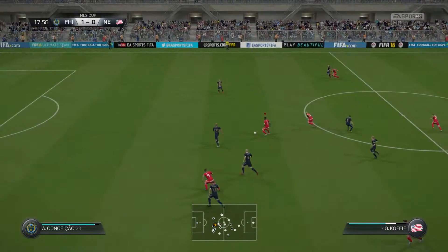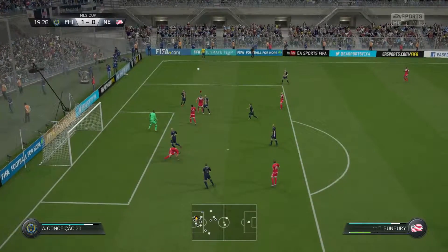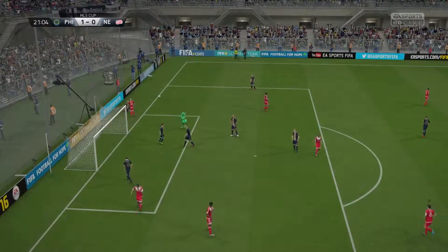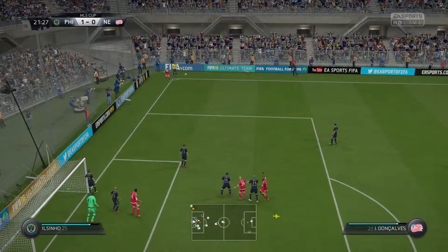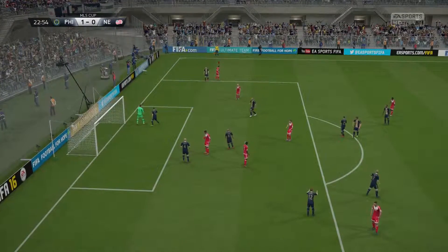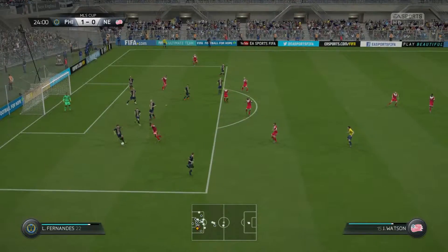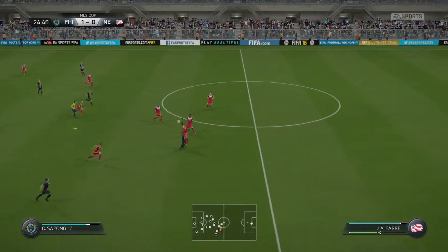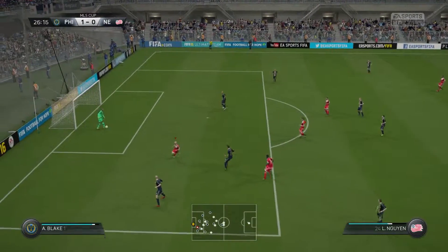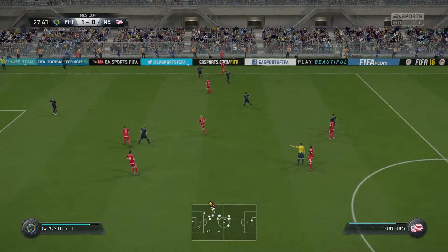In goes the cross — well, it will be dealt with easily by the defenders there. It wasn't a great cross, in truth. Another shot! Great work by the keeper. That's a corner. He's got it away and that's what you have to do. Jotong drives forward but goes out over the touchline — that'll be a throw to the opposition.